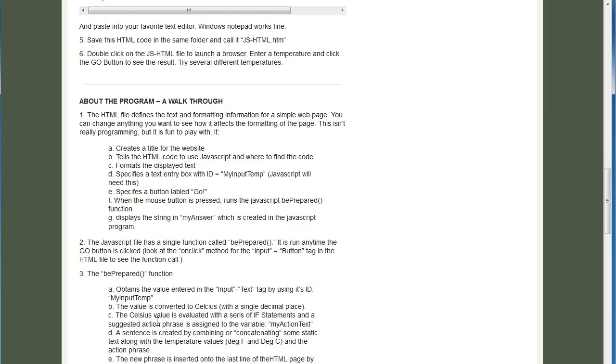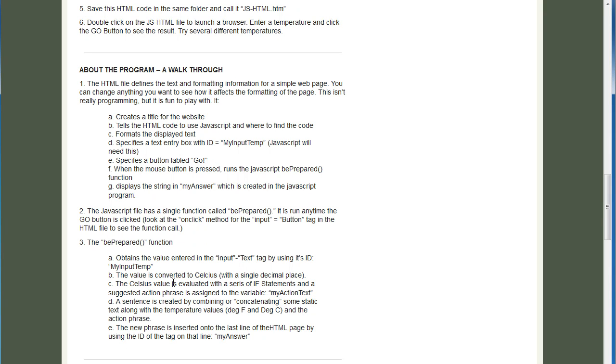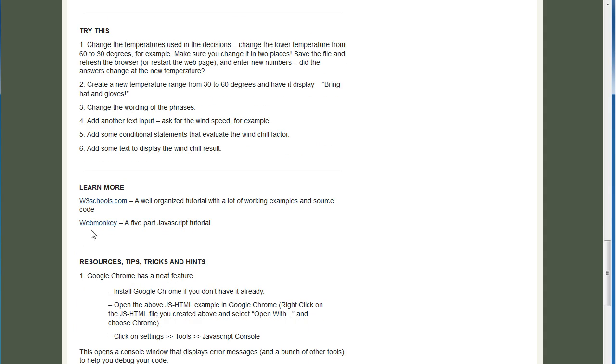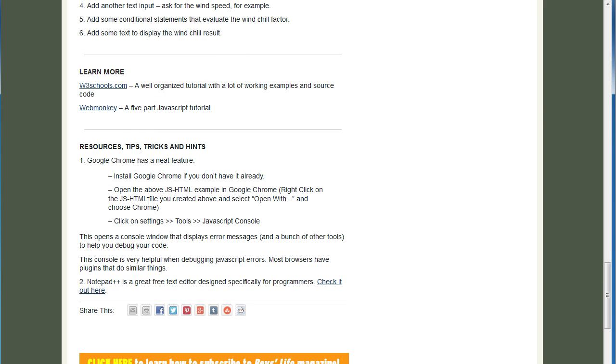Easy. At the bottom there is a walkthrough explaining what the program does, a list of things you can try, and places to go to learn more about that programming language. Some of them even have a little list of resources, tips, and tricks you can use. Once you have done that, you can just modify this program or create your own to satisfy one of the programming requirements.